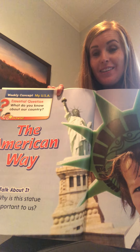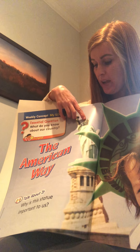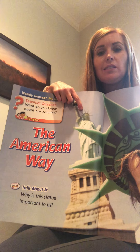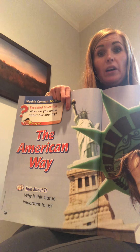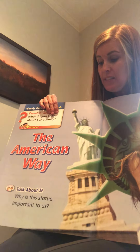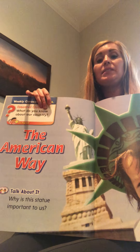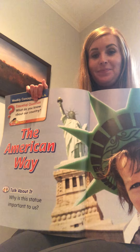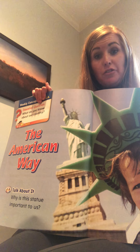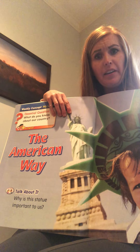If you said New York, you are right! Mrs. Eaton has been there - I've been all the way up in her crown. You go up these stairs and there are little windows inside the crown where you can look out. You're super high up - it's really cool! Maybe someday you'll get to go to New York and see the Statue of Liberty in real life. The Statue of Liberty was a gift to our country - isn't that a really cool gift?